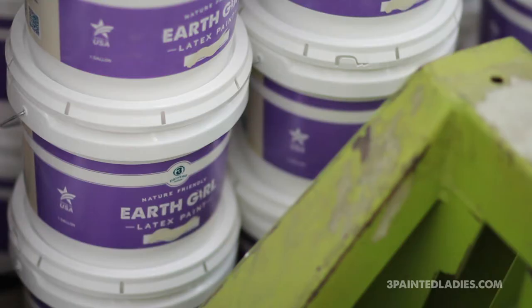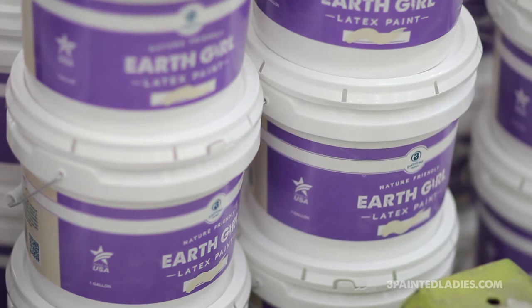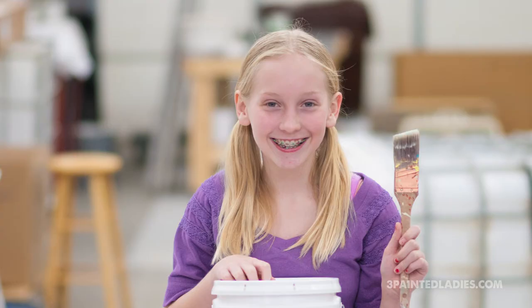Earthgirl paint was named by a young lady. She was 10 years old, looking for a Halloween costume, so she created Earthgirl. She then entered our name-the-paint contest and won by a landslide.